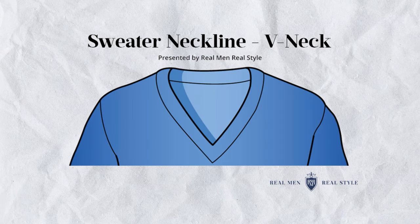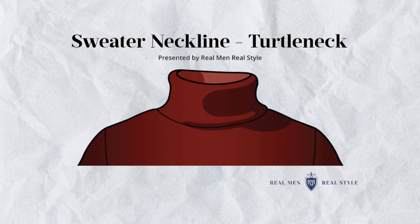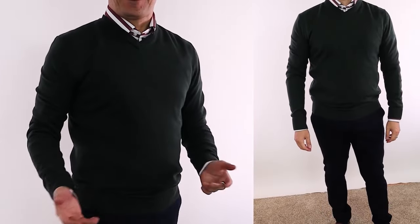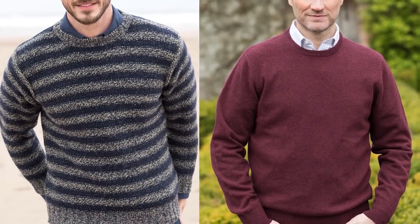Next up, let's talk sweaters. Tons of options, but let's start with the different styles of necks. You're going to see crew necks, v-necks, button mock necks, half-zip mock necks, and one of my personal favorites — turtlenecks. All those examples are pull-over sweaters. You're also going to see sweaters that button all the way in the front, known as cardigans, which come in two types: the standard collar cardigan and the shawl collar cardigan. When it comes to layering, I love the v-neck because it does a great job of showing the collar.